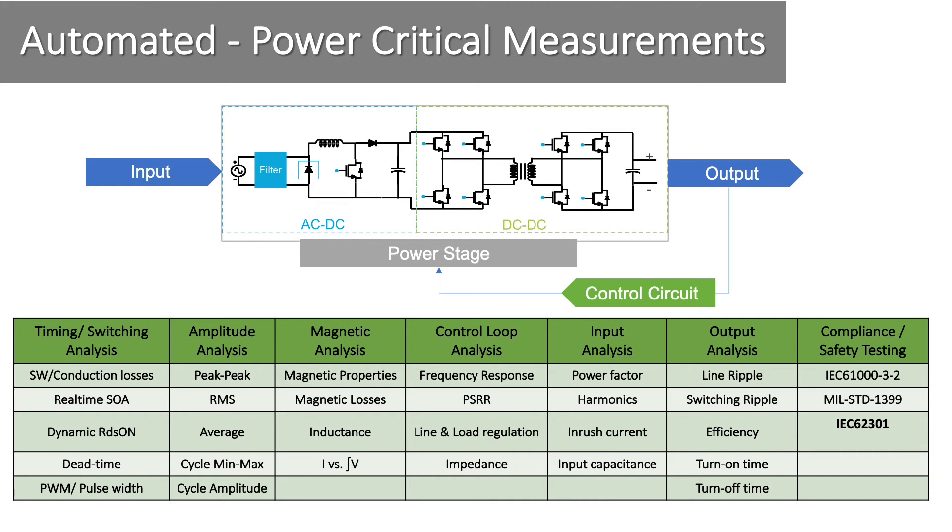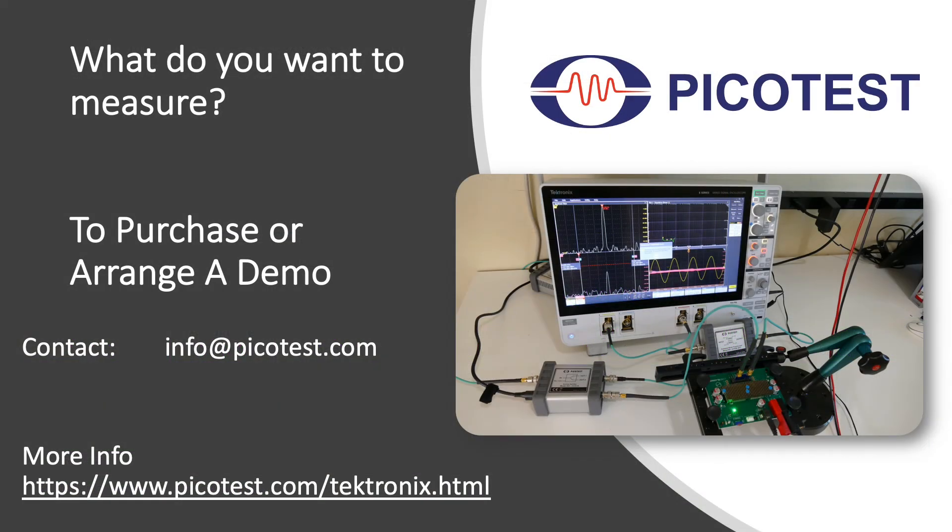We can do all of this with just the Tektronix MSO6 series, or MSO5 series oscilloscope, and PICO test accessories. So, what do you want to measure?